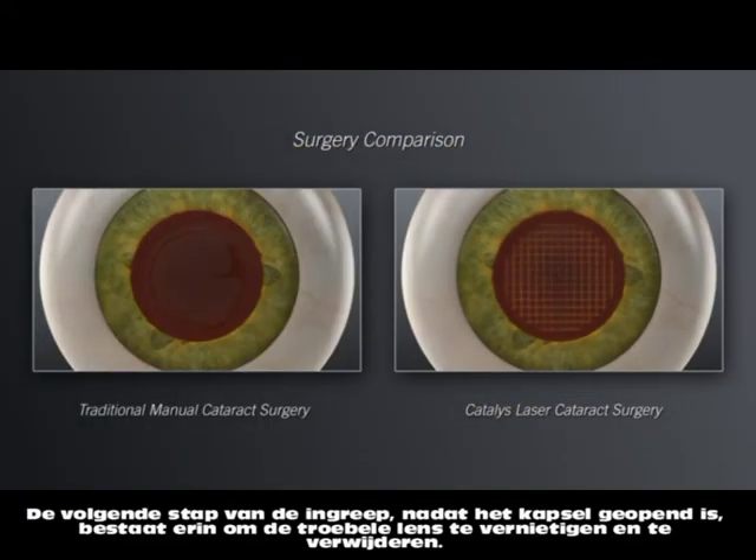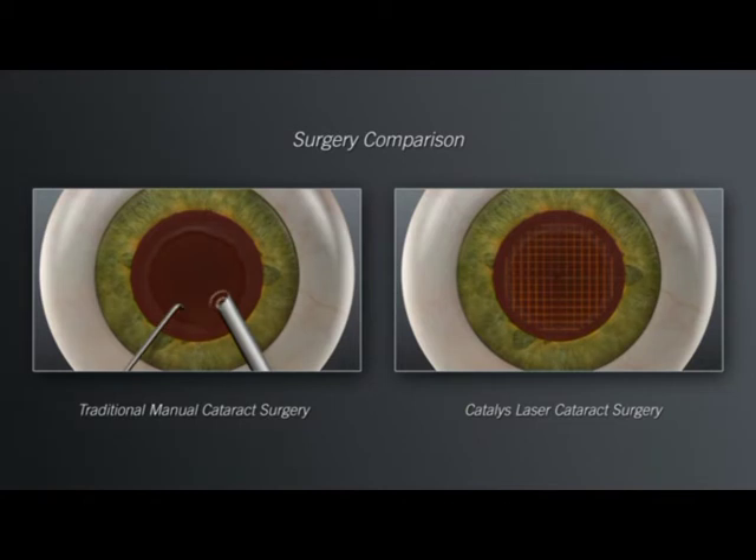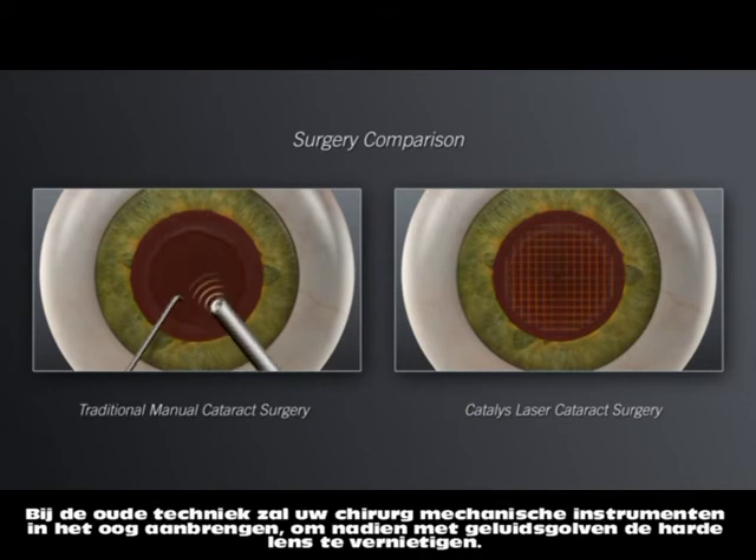After creating the circular opening, the next step is to remove the tissue and break up and remove the cataract. In the traditional approach, your surgeon will insert mechanical instruments into the eye and use ultrasound energy to break up the hard cataract into pieces that are small enough to be removed.